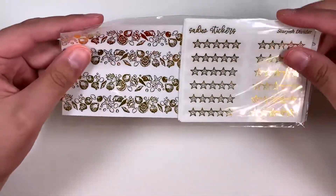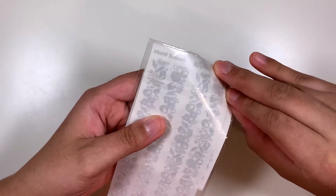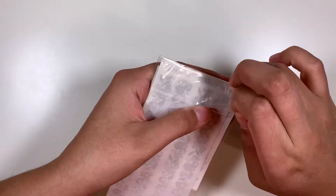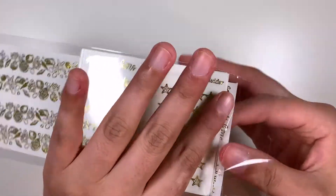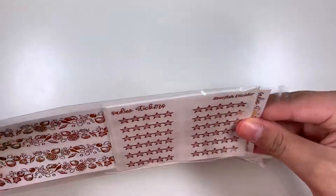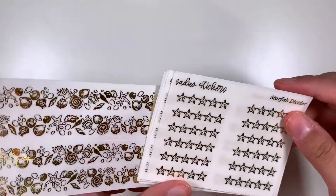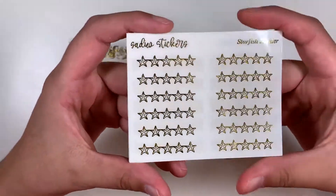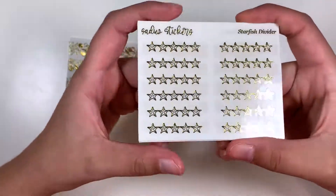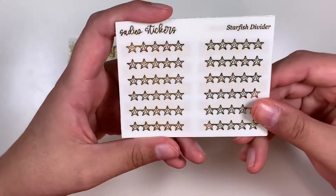Next up, I have an order from Sadie Stickers. This one was one of her $2 Tuesdays. I've been trying to avoid $2 Tuesdays because I can get a bit carried away with ordering from them, but I just had to get these because they are beach-themed, nautical-themed — whatever you call it. And I love the beach, I love the ocean. For the summer I try to do mostly beach spreads, so I thought these would be really good for that.